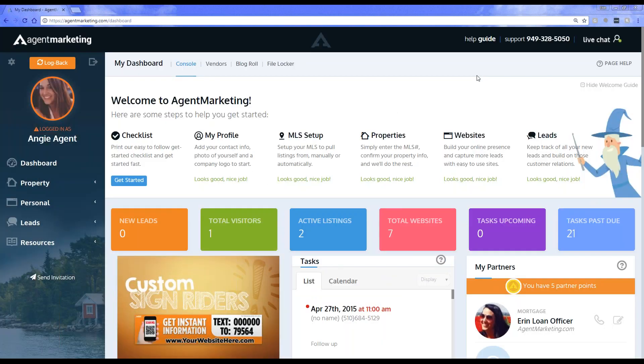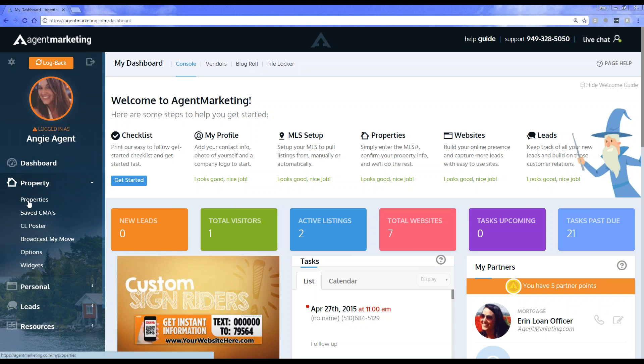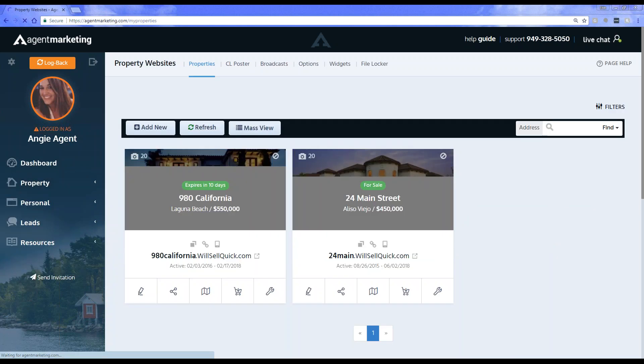Our main focus right now is getting IDX functionality going and getting that buttoned up. That's going to be a huge improvement and we're really excited to get that going for you guys. Today we're going to be focusing on property links. The property links are always going to be located under a property specific website. If you are an agent in the system, you can find the property specific links under the property tab and then under Properties. You'll see your list of properties there.